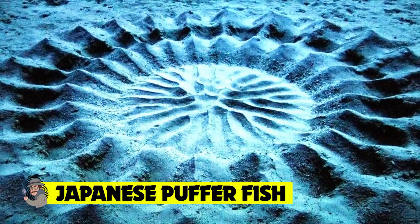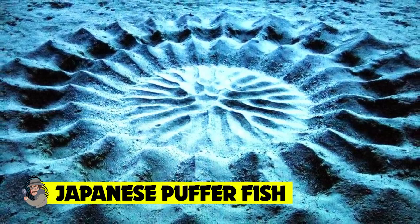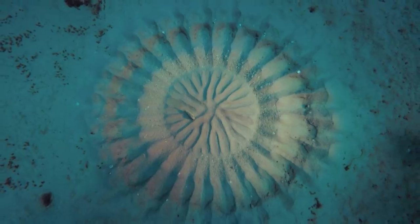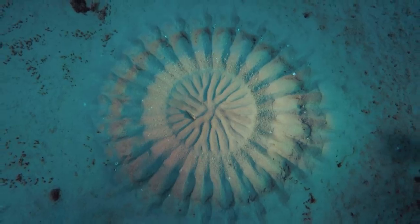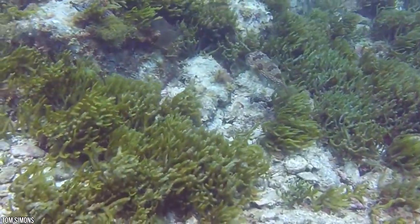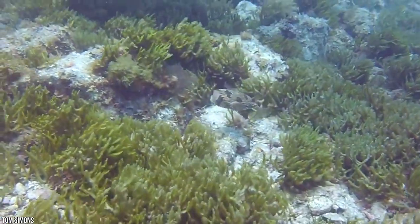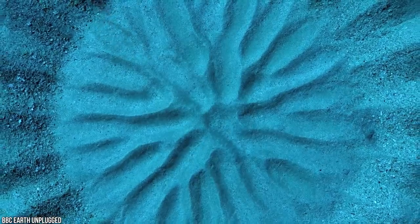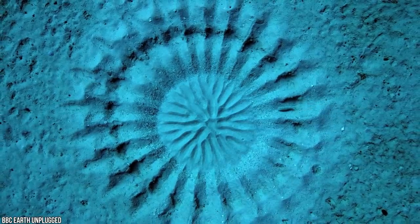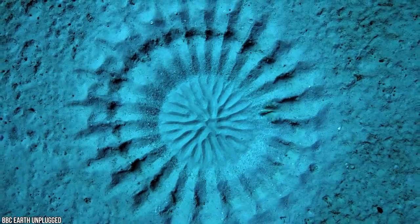Japanese pufferfish. Imagine constructing a home so mysterious in nature that even the most capable naturalists and scientists couldn't fathom what it actually was for nearly a century. While we may not instantly think of fish building nests, surprisingly a large number of species will construct a safe space during their mating season, but the Japanese pufferfish does things a little differently. The nesting habits of this one-of-a-kind puffer were so bizarre that scientists couldn't even work out what they were until they actually witnessed their arrangement first-hand.